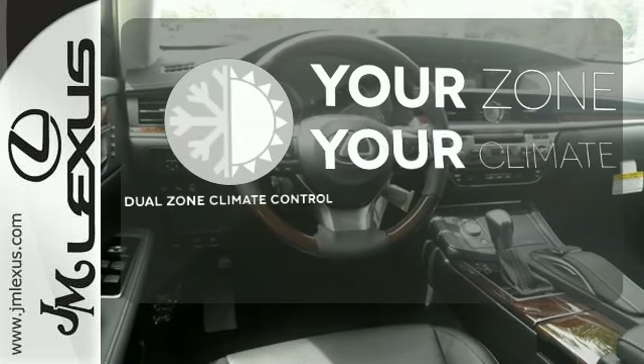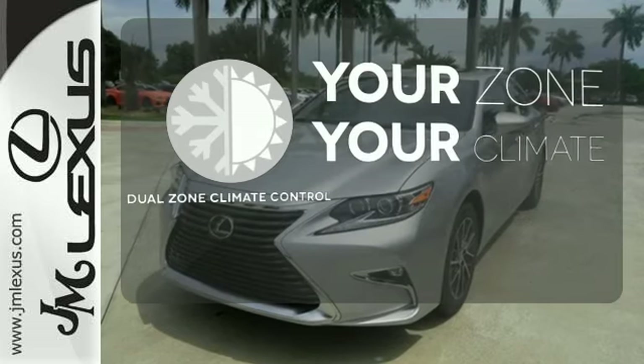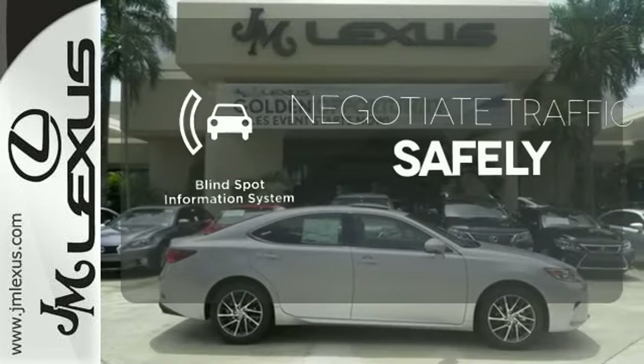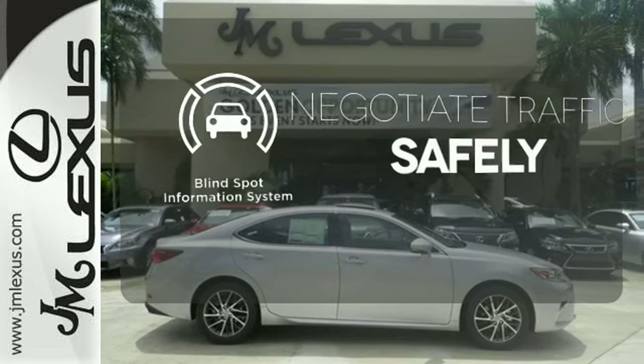It's too hot, it's too cold — not anymore with the dual zone climate control. Safety comes by being aware of your surroundings, and for that, the blind spot indicator can't be beat.